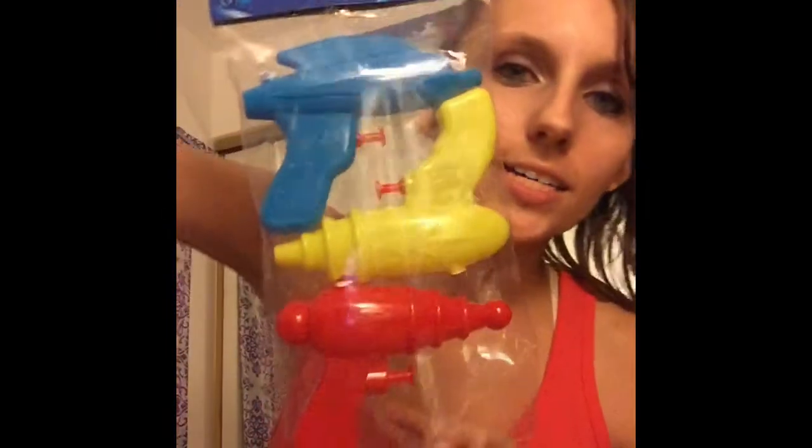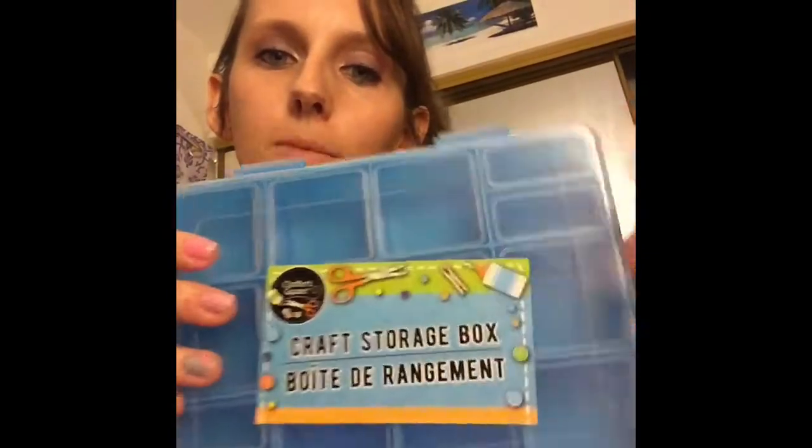I bought some squirt guns for my daughter and her friends when they come over. I also bought this craft storage organizer — I'm going to use it for my daughter's beads for her bracelets. And here are some more beads I found that have letters on them, so they could spell their name or whatever words they want to put on their bracelet.